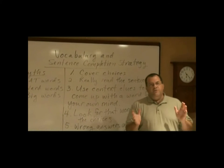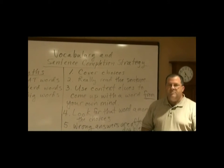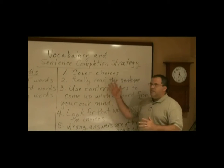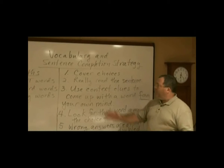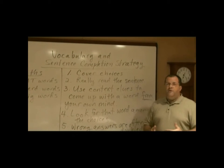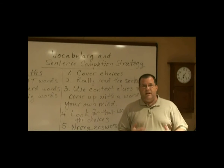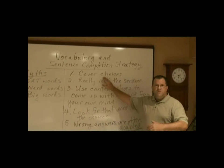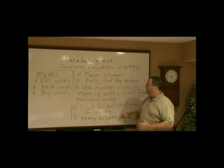The first thing I want you to do when you sit down to take a sentence completion question — and this may sound counter to what logic says — is I want you to cover the choices. You're going to cover it with your hand. I don't know if the proctor will allow you to use some blocker like an index card, but if worse comes to worse, you cover the choices with your hand.